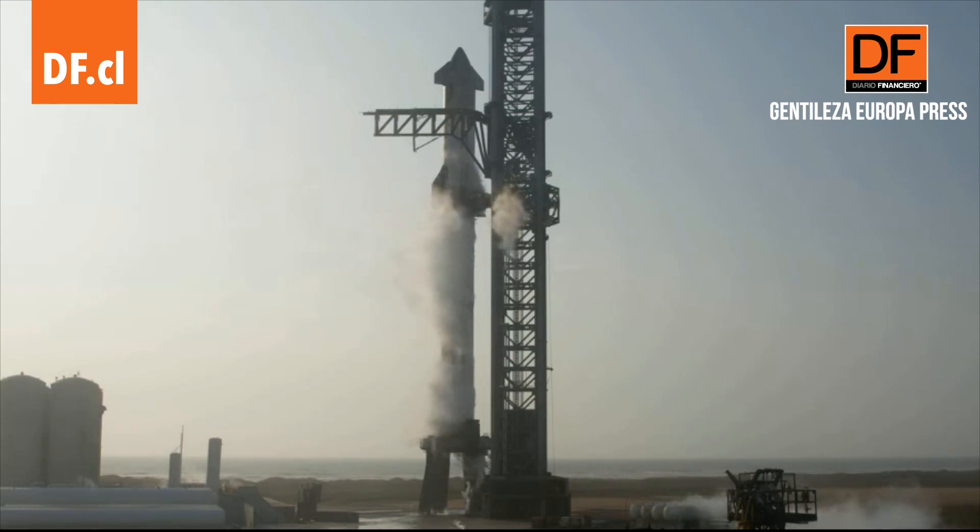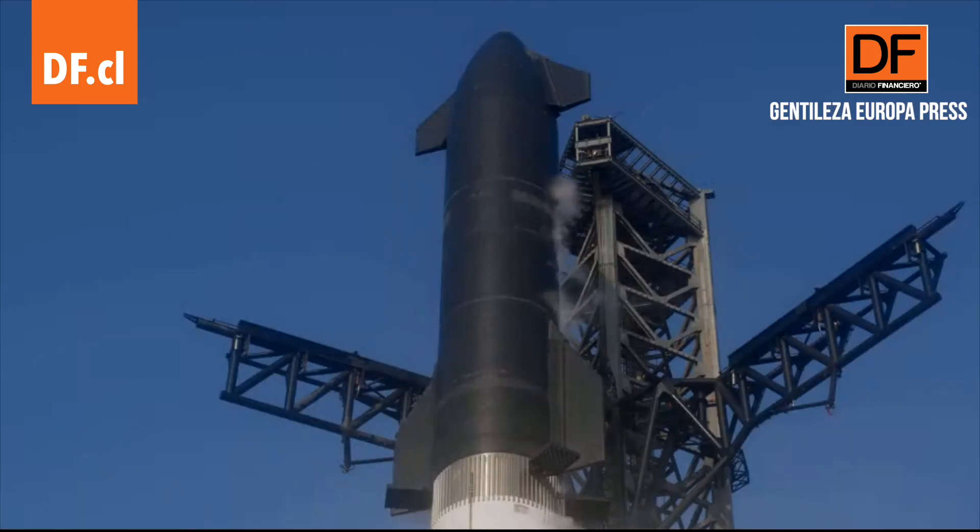Stick around because Starship could be going here real soon. Don't walk away, that's for sure. Amazing views here coming to us from Starbase, Texas.